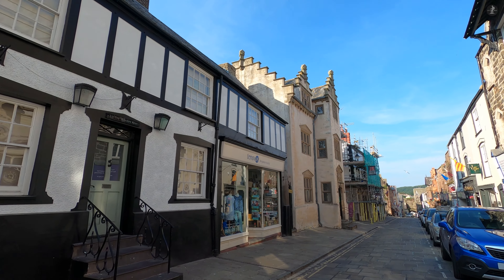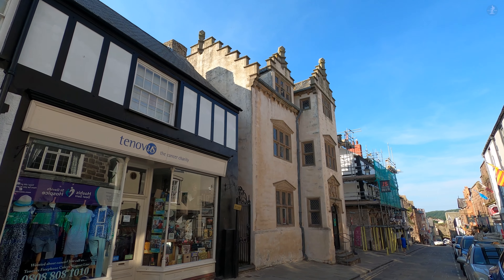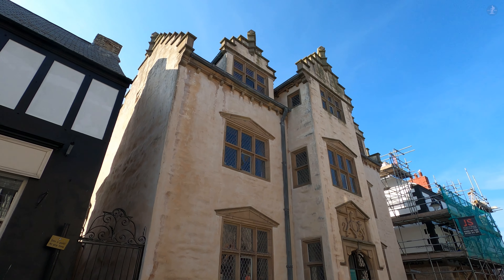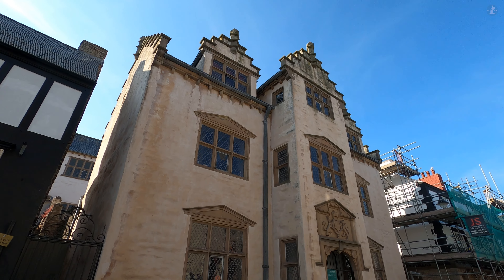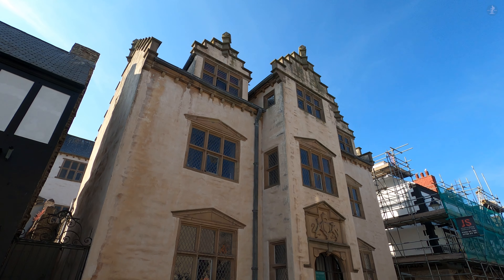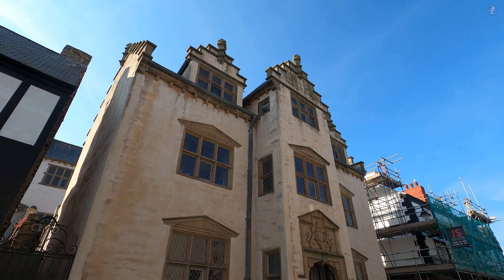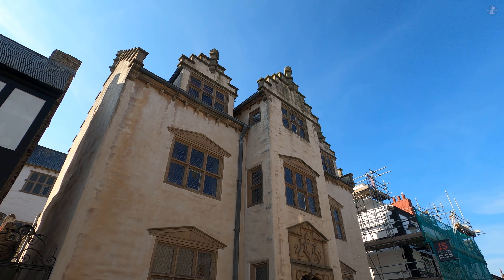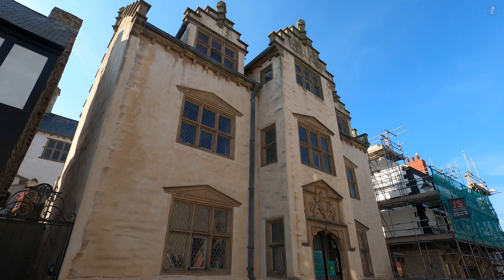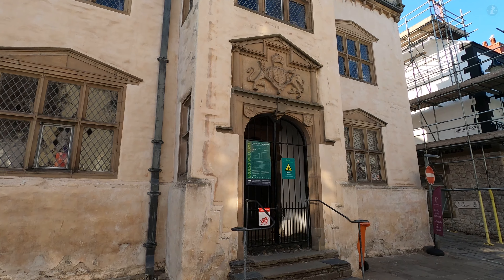Here we find ourselves walking down Conwy's sloping High Street, lined by yet more historic landmarks that include this eye-catching building, Plas Mawr, or in English, the Great Hall. This famous Conwy landmark was originally built in the 16th century, and it's often regarded as one of the finest Elizabethan townhouses anywhere in Britain today, beautifully preserved both inside and out, showcasing the grandeur of mansions belonging to wealthy merchants of the age.